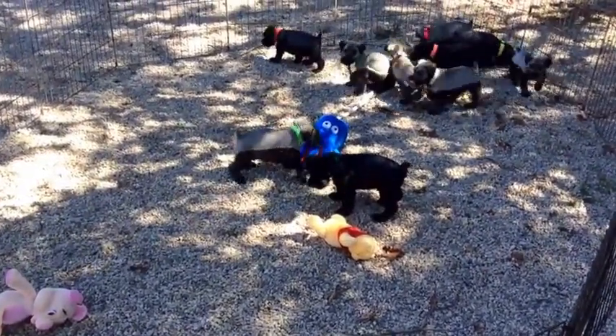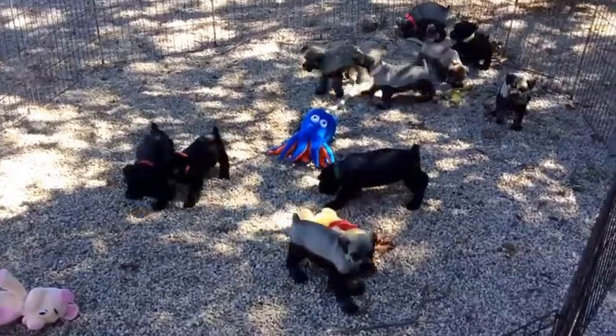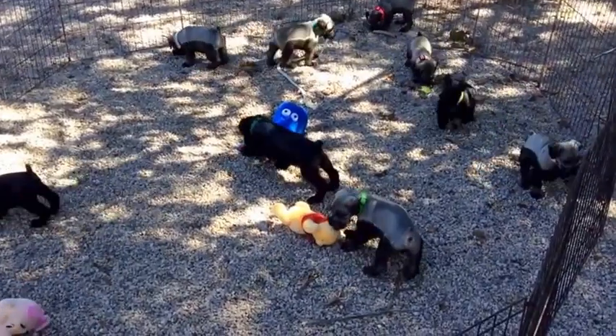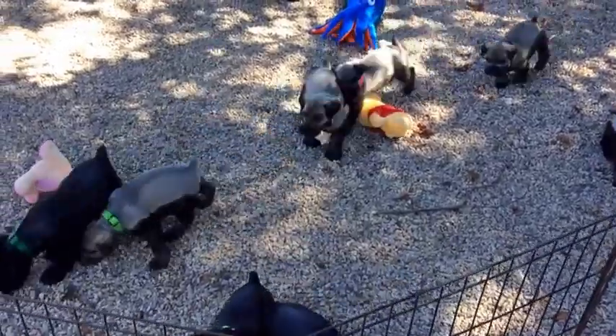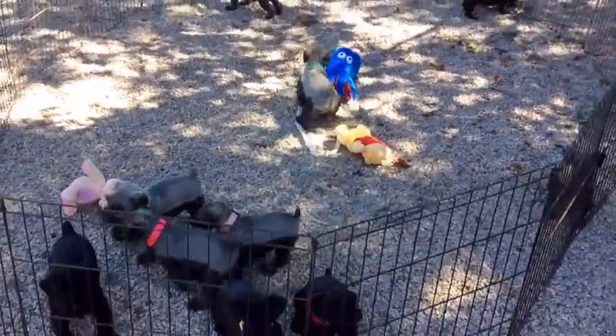Good afternoon. This is the 24th of September, and this is Rosie's litter of 10 puppies. It's kind of crazy out here with them playing.